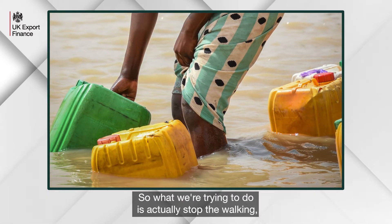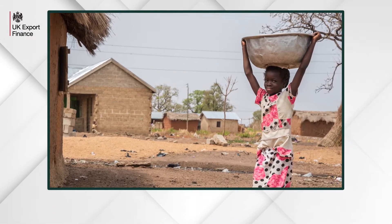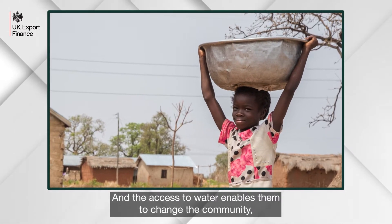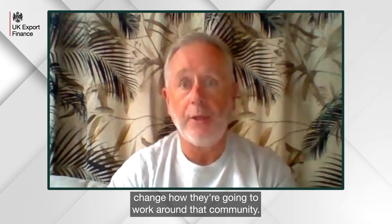So what we're trying to do is actually stop the walking — three, four, five kilometres to get the water — and bring the water to the people. That access to water enables them to change the community and change how they're going to work around that community.